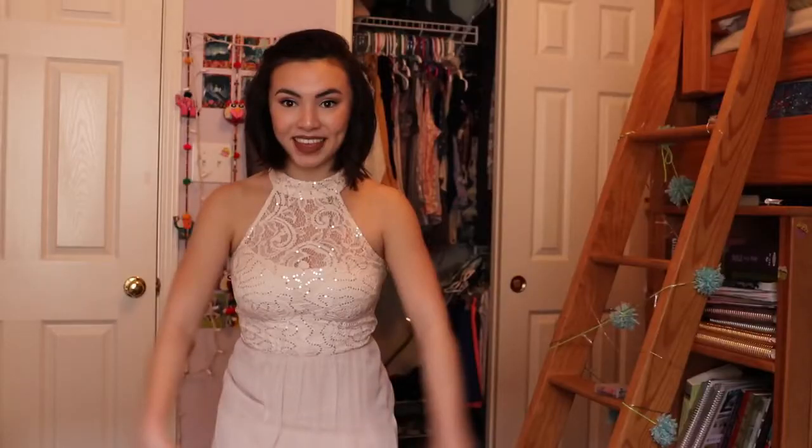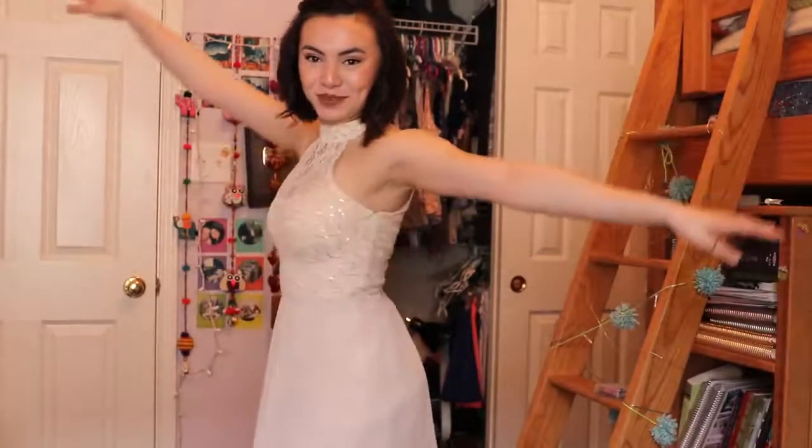I finished the makeup and hair look, so I'm going to get dressed now. I actually have two dresses so I want you guys to tell me which one I should wear to prom. My microphone was off, but here's me saying: here's dress number one.